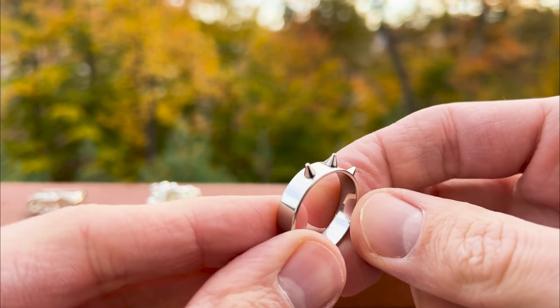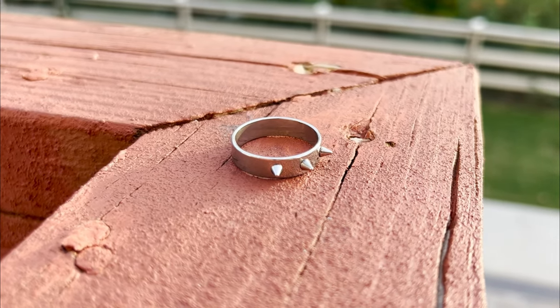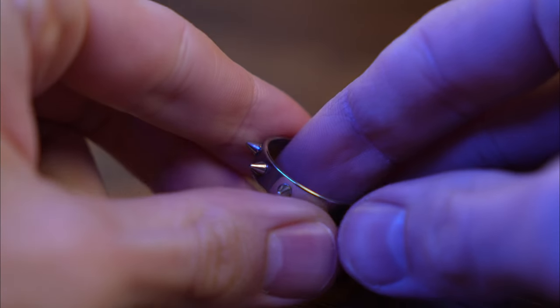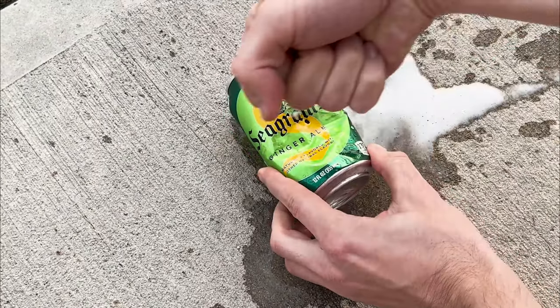This ring is for those who like spiky things. The Temu seller described it as hip-hop style — I'm not sure that's quite accurate. The spikes aren't very sturdy, but they can definitely puncture some cans, if that's how you want to go about opening cans.